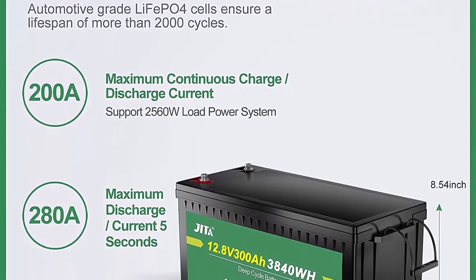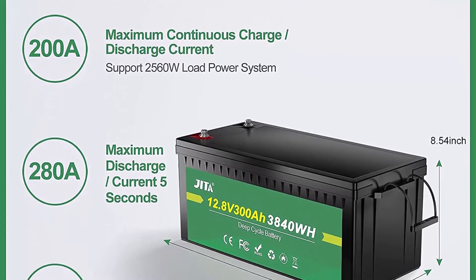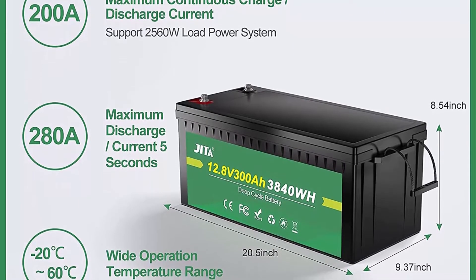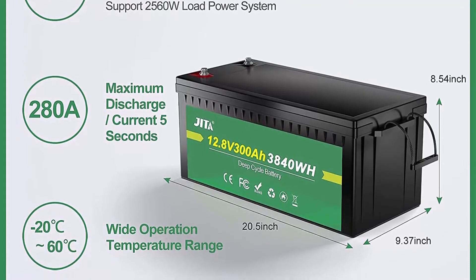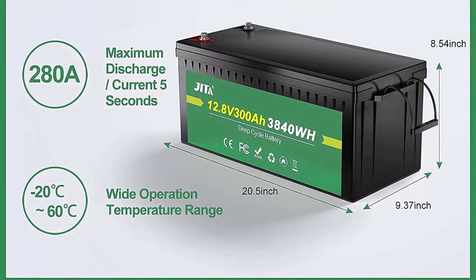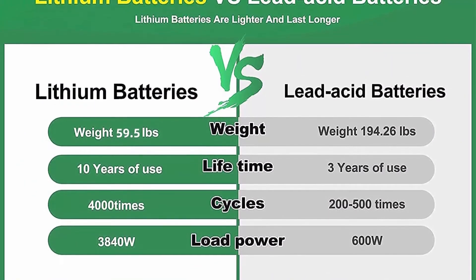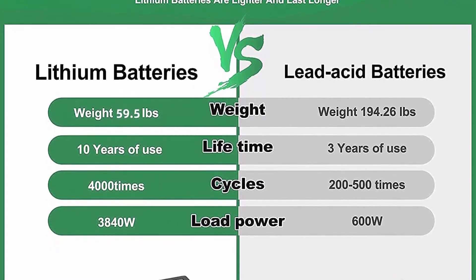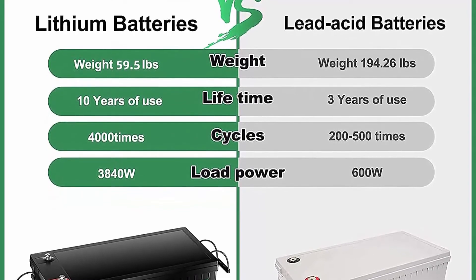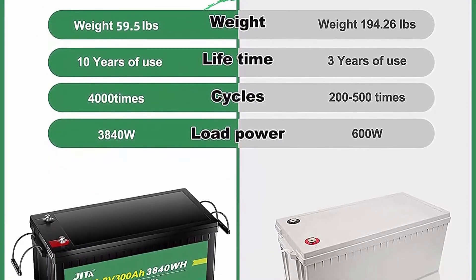With no acid in the battery, you can safely mount it in any position, making it perfect for solar home, RV, campers, golf cart, motor homes, and off-grid applications. JITA LiFePO4 battery provides 2000-5000 cycles — more than 10 times that of lead acid, which offers only 200-500 cycles. JITA LiFePO4 battery has a 10-year service life, 3 times longer than lead acid's 3-year lifetime.